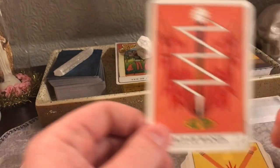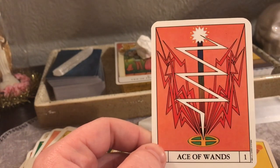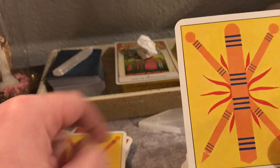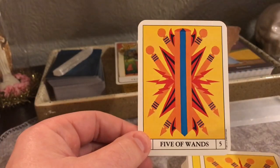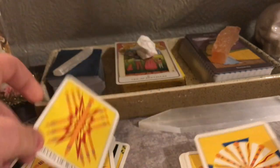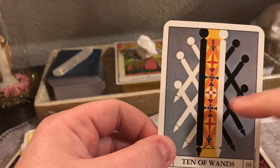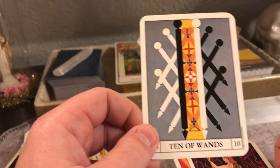So we have the Ace of Wands — it has the chakra colors all the way down and looks like a big lightning bolt. The Two almost looks like knitting needles to me. The Three, Four, Five, Six, Seven, Eight, Nine — that little flower on the Nine is interesting — and Ten. I like the duality on the Ten, the polar opposites of black and white, and then right down the middle they kind of turn into this colorful, fun little center.